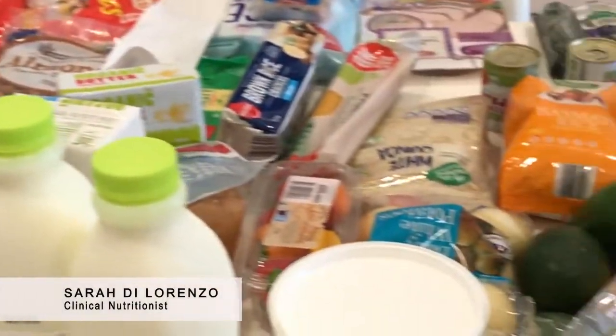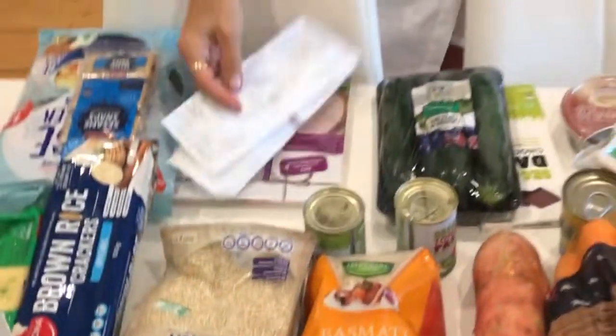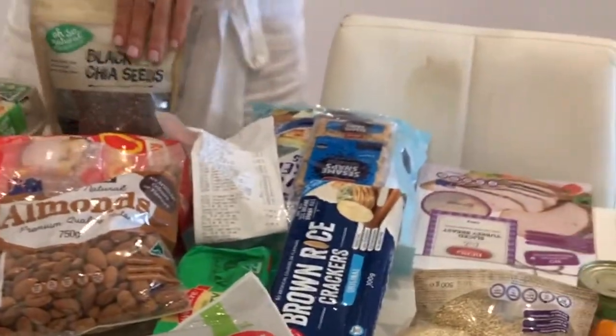Hi everyone, I just wanted to share that this morning I went up to Aldi and did a week's worth of food shopping for $200. As you can see, all of it is gluten free and as organic as I could get. I've covered a family of four — school lunch boxes, breakfast, afternoon tea, yummy dinners, and work lunches for me.